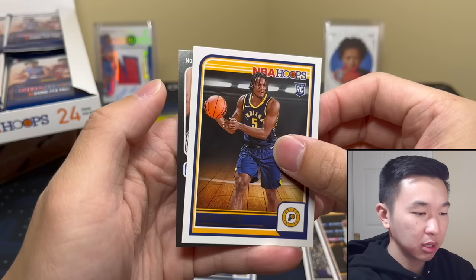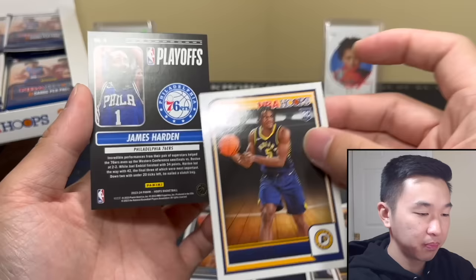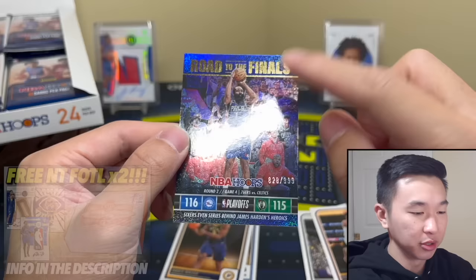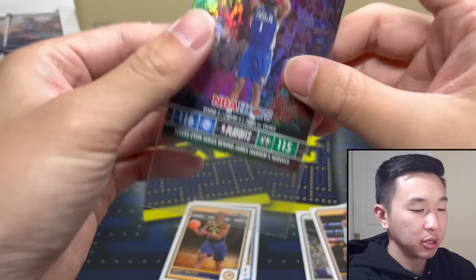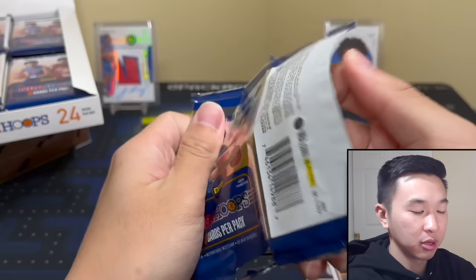We're getting a lot of rookies. There's a giveaway on my Whatnot. These playoff cards are a little different this year with a glitter pattern — nice. James Harden: the Sixers beat the Celtics, and that whole playoff run is in that set. The better the moment and the card, the lower the print run and higher the value.